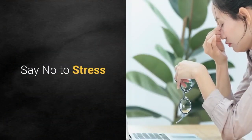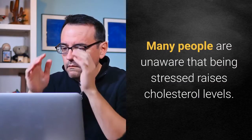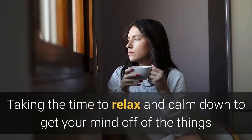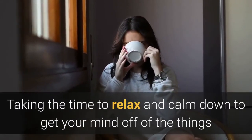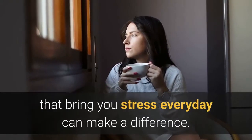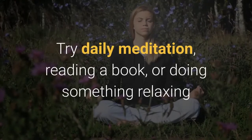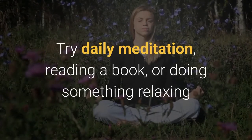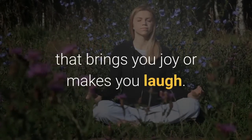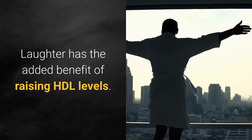Say no to stress. Many people are unaware that being stressed raises cholesterol levels. Taking the time to relax and calm down, getting your mind off of the things that bring you stress every day, can make a difference. Try daily meditation, reading a book, or doing something relaxing that brings you joy or makes you laugh. Laughter has the added benefit of raising HDL levels.